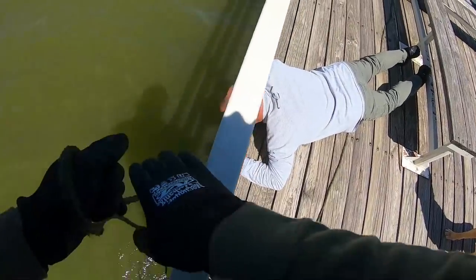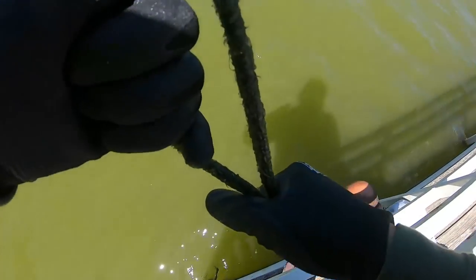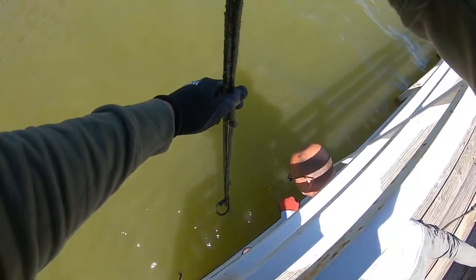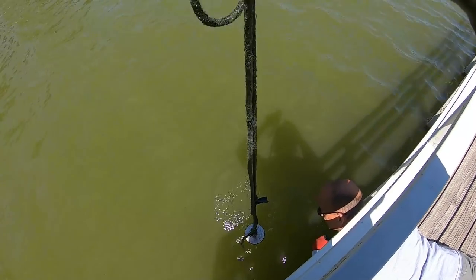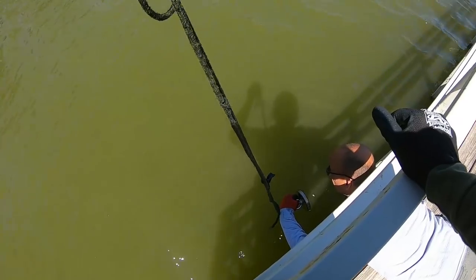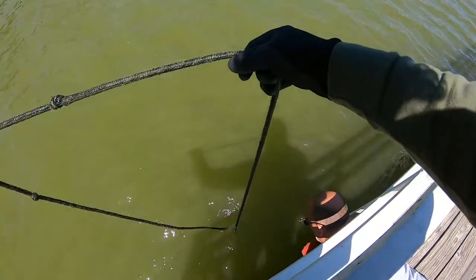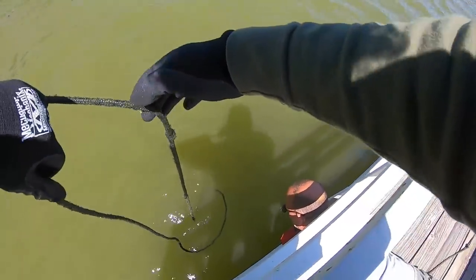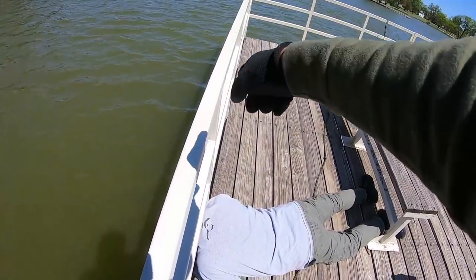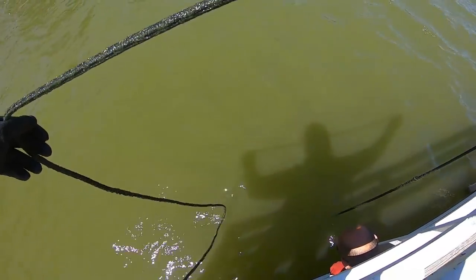Oh my god it's heavy - like real heavy, really really heavy. Not as heavy as that picnic table but it's heavy. Here it comes - oh my god - oh, it just broke loose right there at the top. I'm gonna have to try to re-snag it. I dragged that thing from all the way out there all the way up here and it let go right at the end.